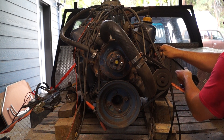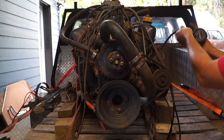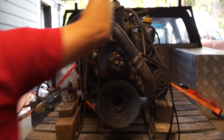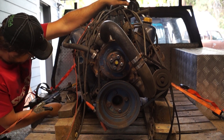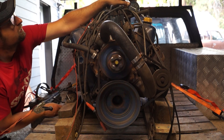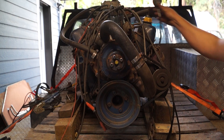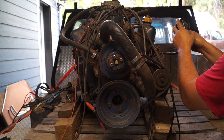On to number five. I don't know if I'll be able to see that from the cranker side. What do we got here? 145.